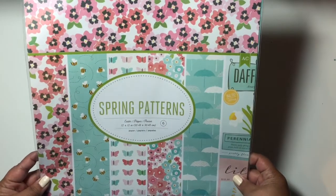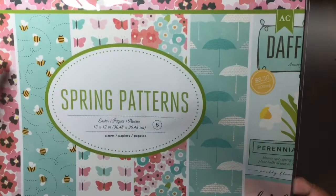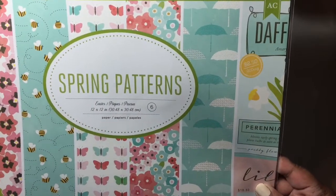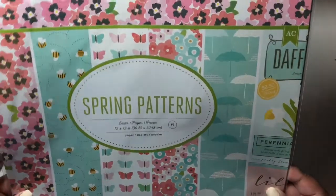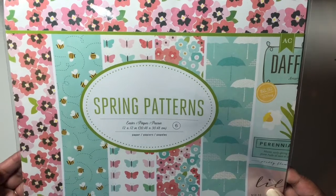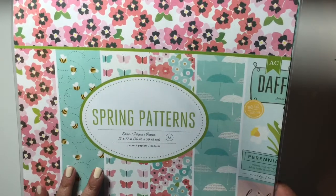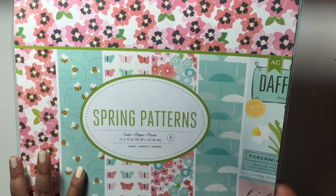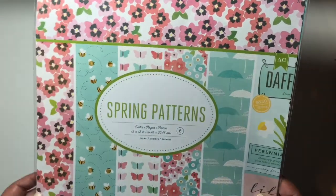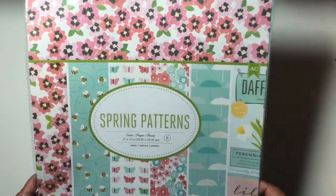I also got a pack of 12 by 12 papers from American Crafts — these are the spring patterns. I really love the bees, and the umbrellas are really cute, and the butterflies too — they're all really cute. I just found one pack and really wanted at least another, and I searched all the bins but this was the only one I could find. I wanted to make cards with these but also have another pack to make dividers for my planners. Maybe I'll come across them at another Target, but I'm just happy I found at least one.